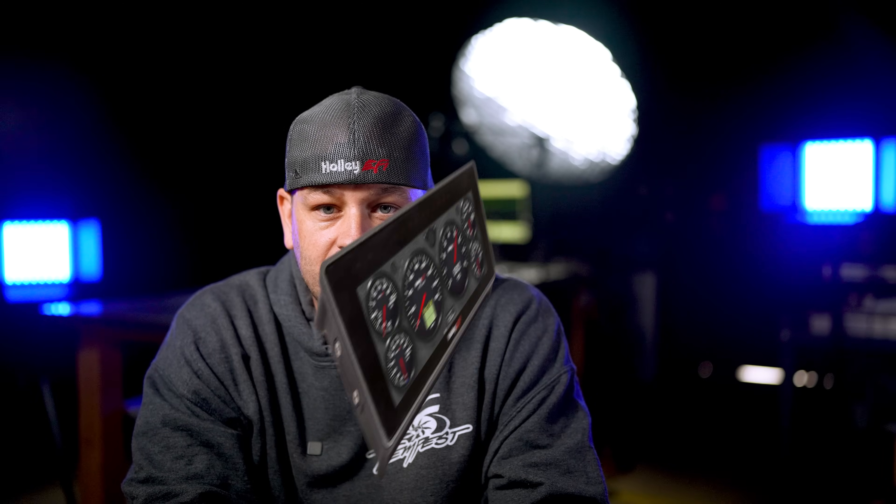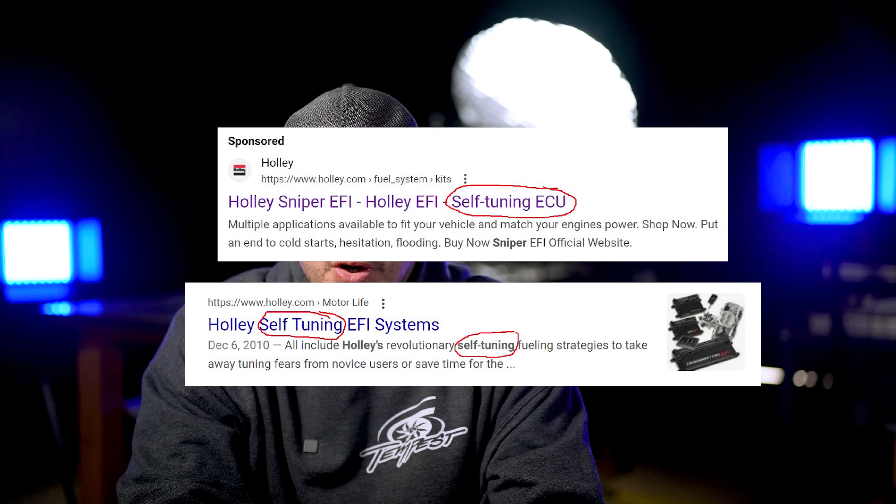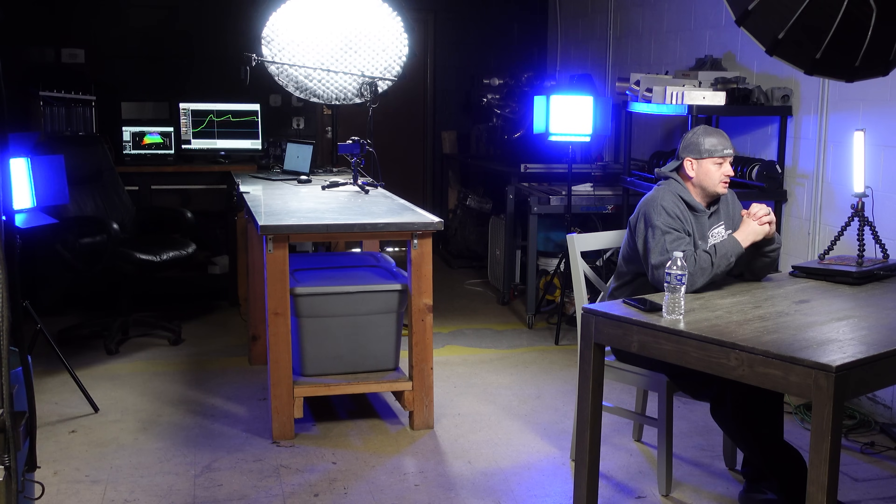One of Holley's greatest and most appealing features is also its most fatal flaw — and ironically it's not a hardware or software issue, but essentially a choice of words. That word is 'self-tuning.' In this video we'll break down if these systems are actually self-tuning, to what extent, when you should and shouldn't rely on it, and what you may be missing out on by relying on the self-tuning feature.